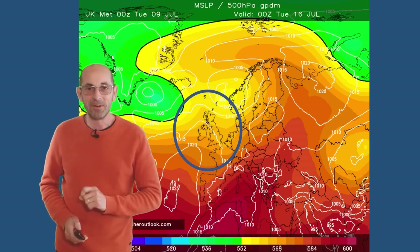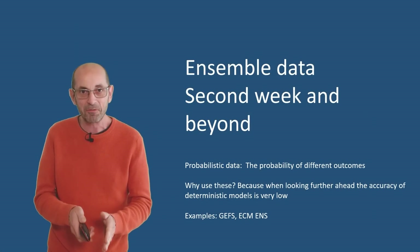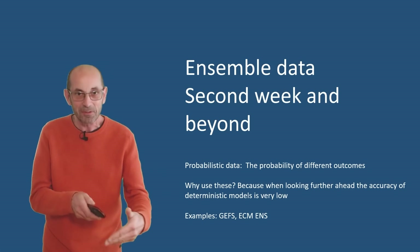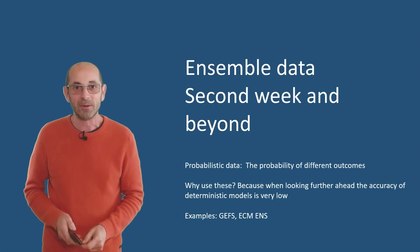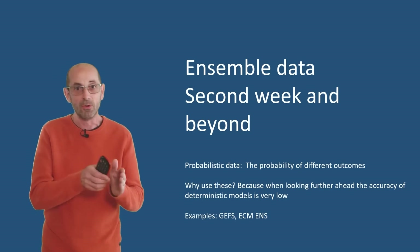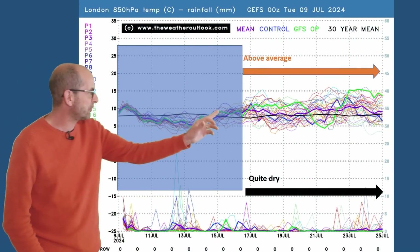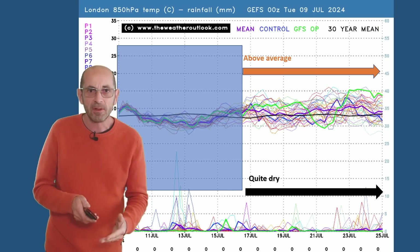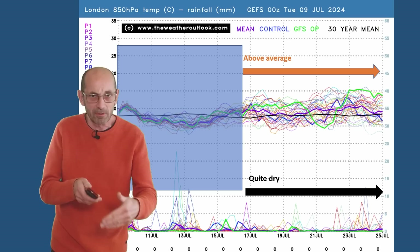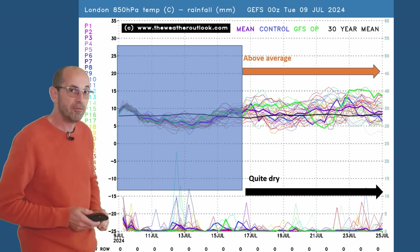So how do things shape up as we head through week two? As I always say, it's purely about the trends and probabilities at this range — if you want specifics, go to a different source. It really is about looking for the direction of travel: is it going to be turning warmer and more settled or not? Here is the 16-day GEFS plot for London, with upper air temperatures across the top. The suggestion is that they are likely to be above average for much of the week — we could be seeing some warmer conditions if this is correct.